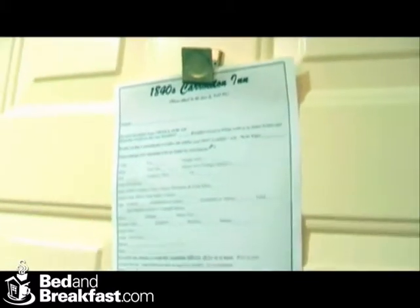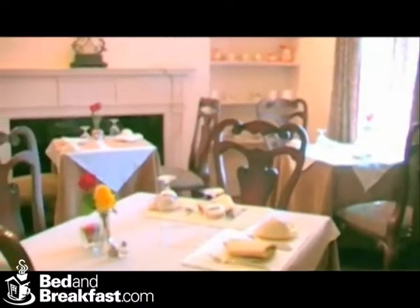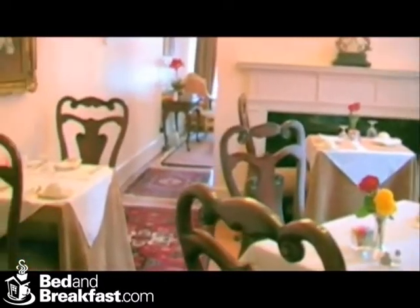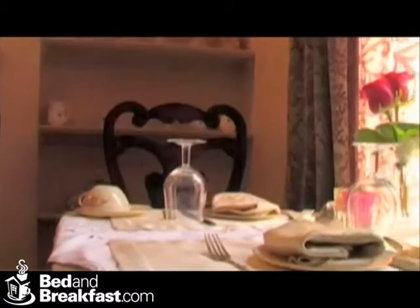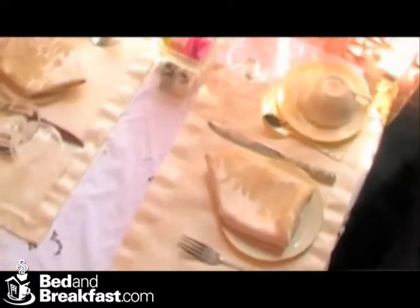We serve breakfast from a menu. We ask our guests to fill out a menu that's hanging on the door — anywhere from Darnell's famous omelets to raspberry pancakes, blueberry pancakes, eggs benedict, scrambled eggs, and fried eggs. You select what you'd like and we'll serve it. We also offer vegetarian and vegan menus as well.